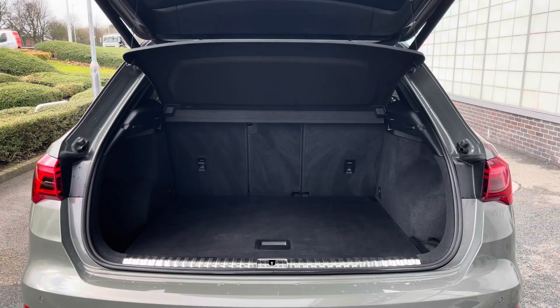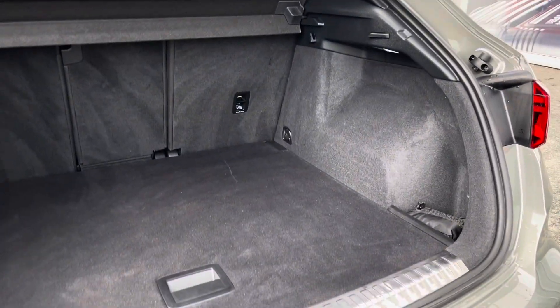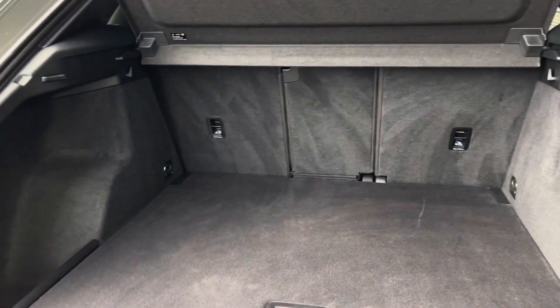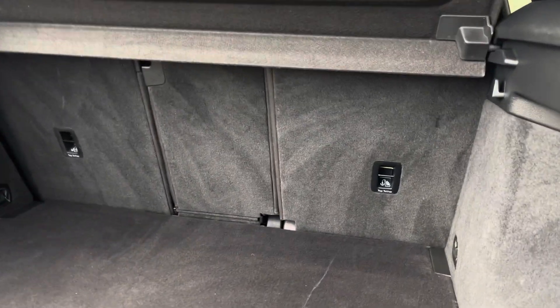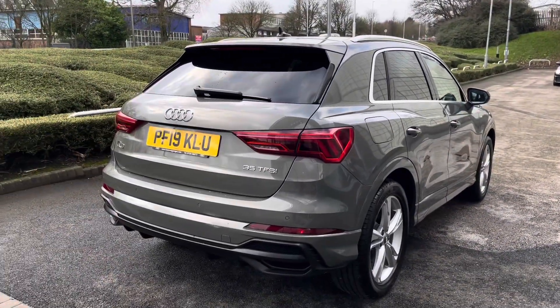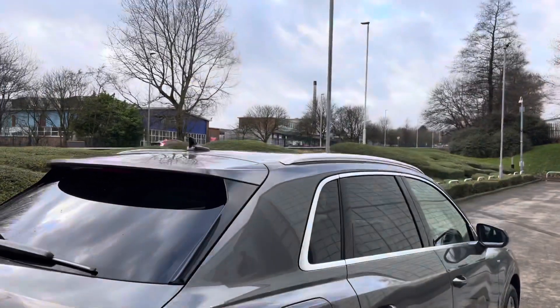Moving on into the boot, the power-operated tailgate is an extremely handy feature to have. Once open it definitely does not disappoint in size and practicality — it is so spacious, with added storage space down the left and right inside. For larger items you'll also be able to put the rear seats down, creating even more added storage space. The aluminium roof rails make this a perfect family car for any outdoor activities.